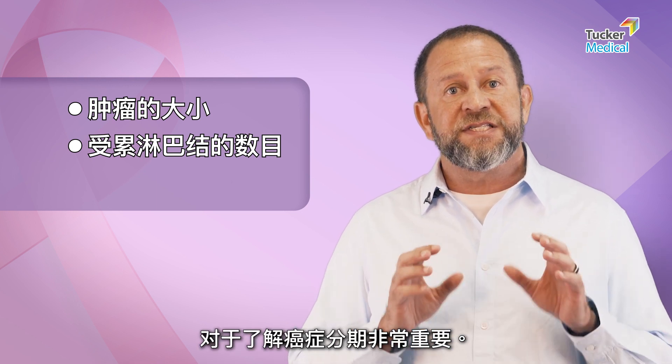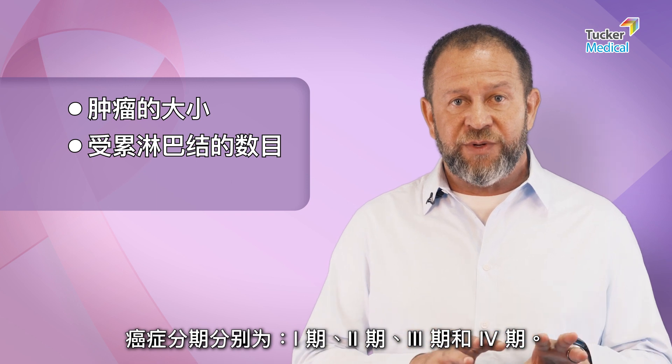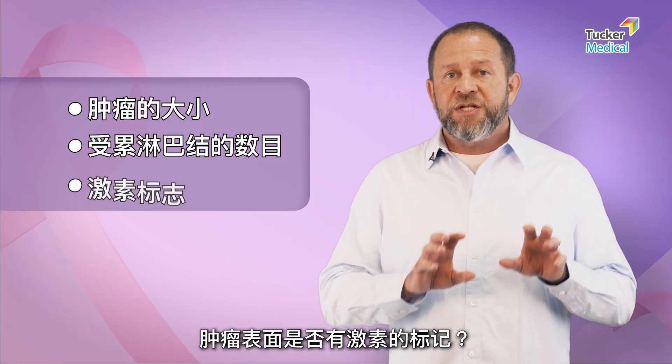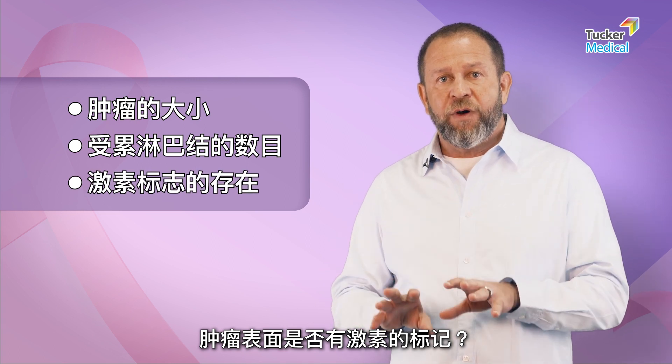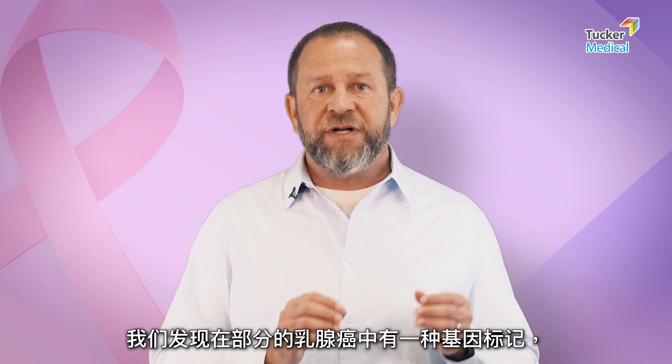Understanding stage is critical — stage one and two, stage three, stage four. Next we need to know: does the tumor have a hormone marker on its surface? Now let's go to the next level.